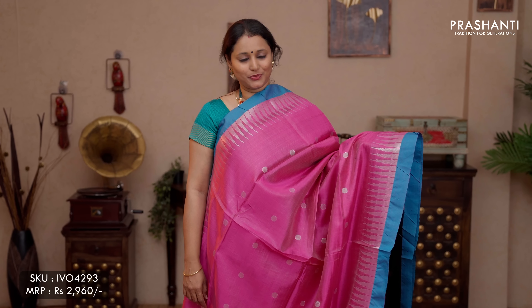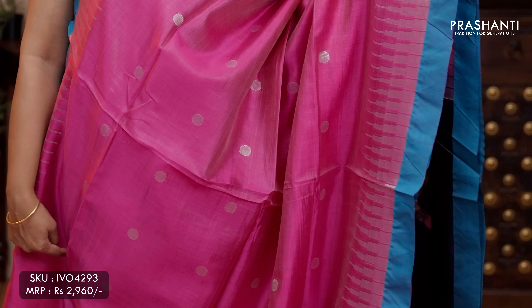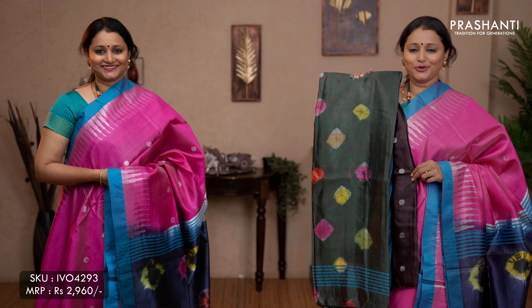The next pattern: body buttas with batik prints along the pallu and blouse. This one is a lovely colour combination of pink with blue. Temple silver borders on either sides with coin buttas running throughout the saree. A contrast batik printed pallu and a batik printed blouse, priced at ₹2,960. We have one more colour — coffee brown with bottle green.